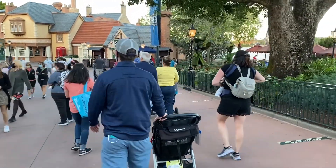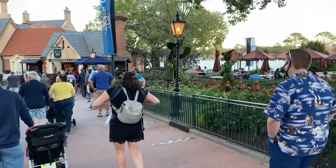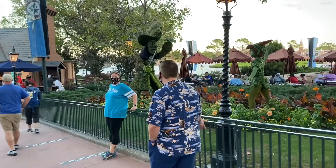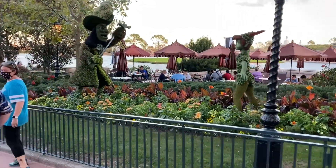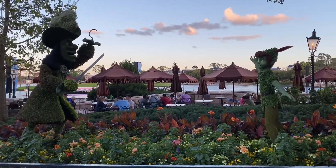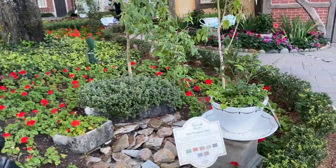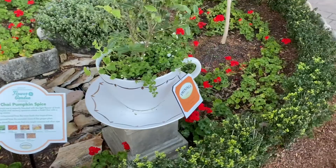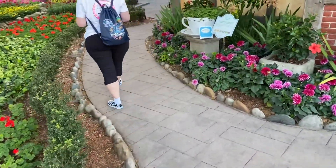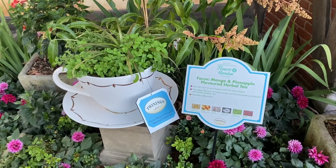Walking through the UK Pavilion, I spot Captain Hook and Peter Pan over here near this dining area near the fish and chip shop — there they are facing off. Very cool. Also in the UK Pavilion is the English Tea Garden where you get to see some of the different herbs they use for their different teas.